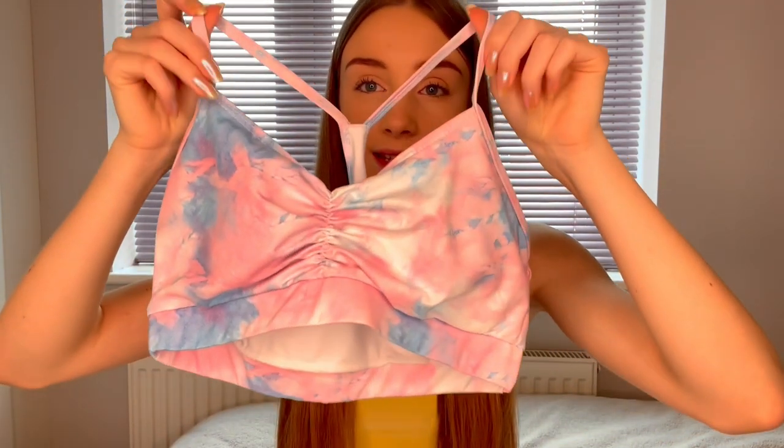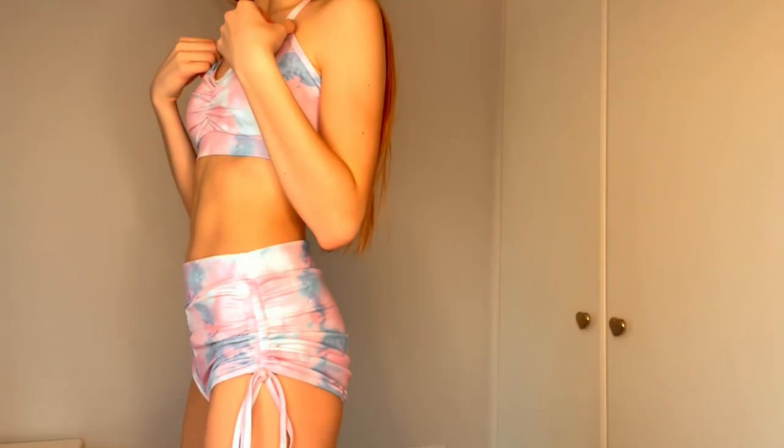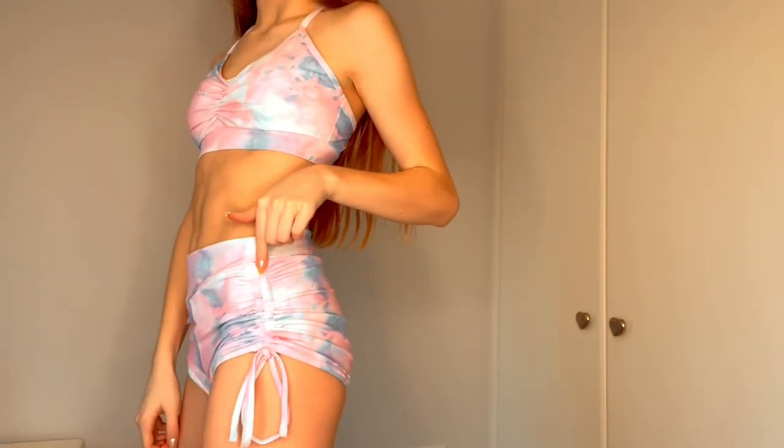The next thing is this tie-dye swim set. I'm actually going to wear it as more of a summer outfit because it's like a sports shorts set. I love the little ruched bit in the middle of the top, and the shorts are ruched down the edge and tie in a bow. After trying it on, I think it is so cute — I love the little ruched bit down the side.